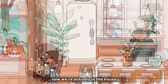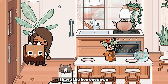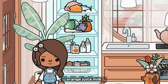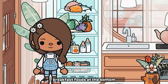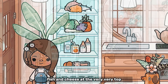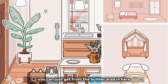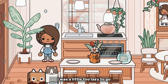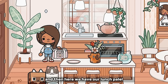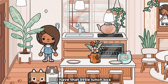Now we're actually in the house. This is going to be the kitchen, so I'm gonna put Boxcat down. In the fridge we have some bottles, orange juice, milk, breakfast foods at the bottom, and fruits at the top with meat, fish, and cheese at the very very top. All those items you can just get from the builder area, because I was a little too lazy to go get a bunch of foods. In here we also have a lunch pail — I work as a doctor and I need to bring lunch sometimes, so I have that little lunch box.